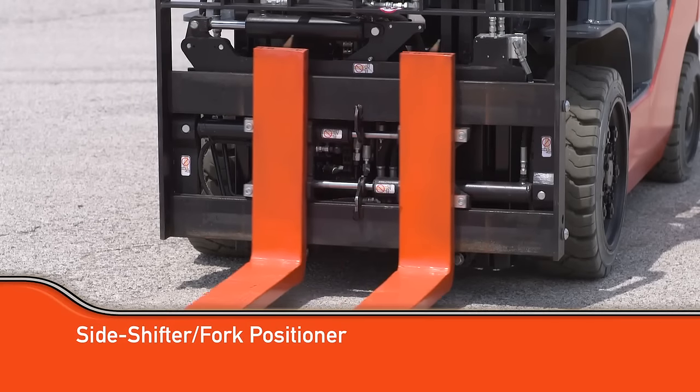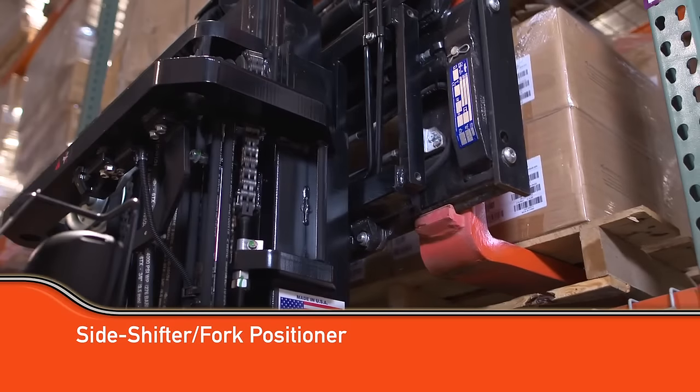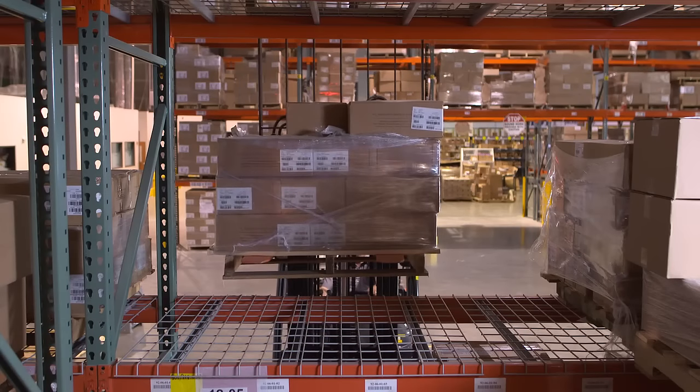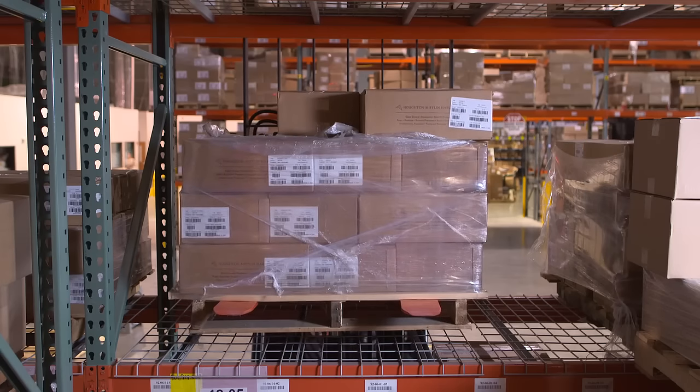If your material handling work requires the ability to move your forks laterally, a side shifter or fork positioner attachment would be best for you. The ability to move the forks left and right remotely eliminates the need for the operator to get on and off the forklift to do it manually.